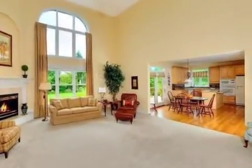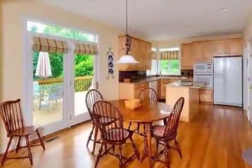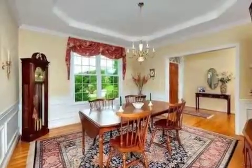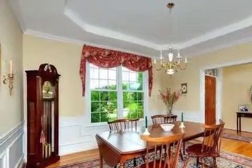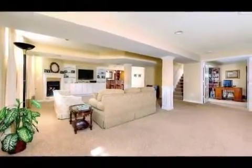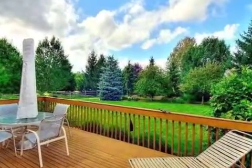Interior features of this property include walk-in closets, carpeted flooring, a fireplace, a wet bar, a formal dining room, a great room, an eat-in kitchen, central air conditioning, a finished basement, natural stone countertops, a whirlpool tub, a home security system, natural gas heat, recessed lighting, and a kitchen island.